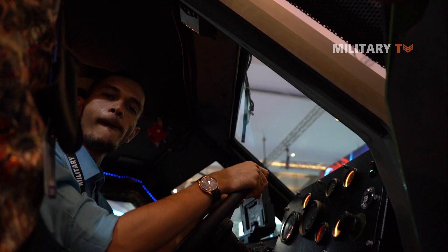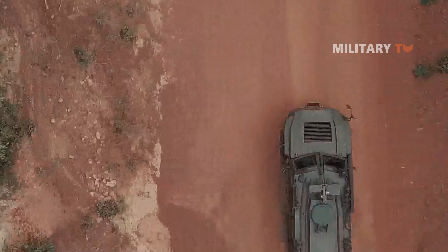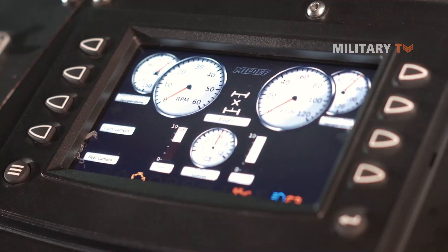This is a diesel turbocharged engine from Caterpillar, 7000cc, producing about 300 horsepower. The top speed is a maximum of 140 to 150 kilometers per hour.